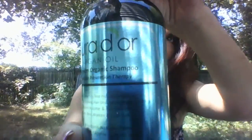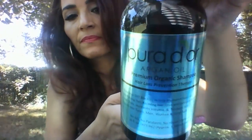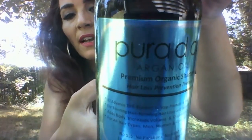No SLS, no parabens, no harsh chemicals. And down here it says it's a 3-month supply, 16 fluid ounces. I will link the website down below so you can check it out.